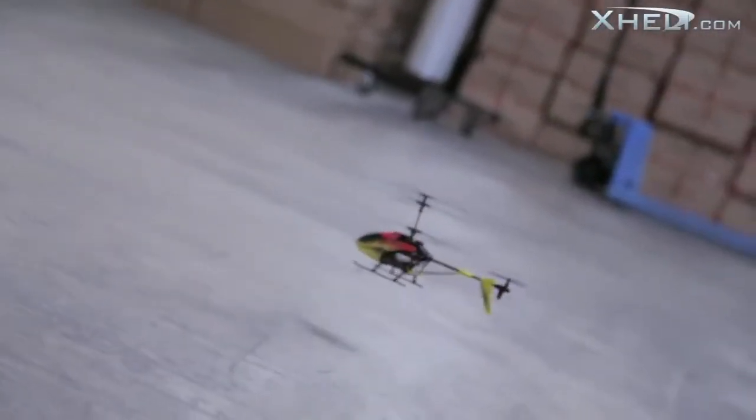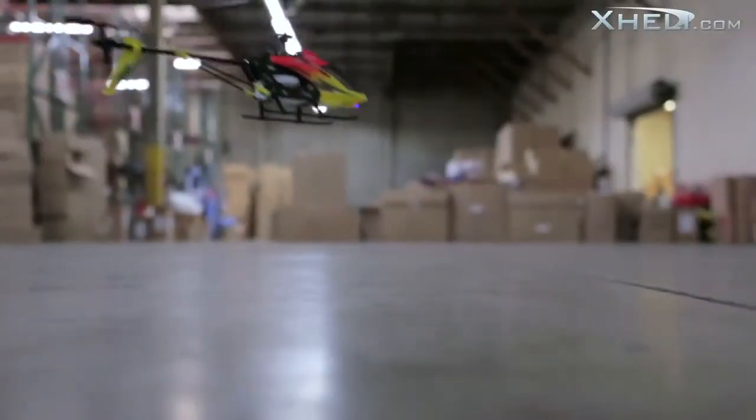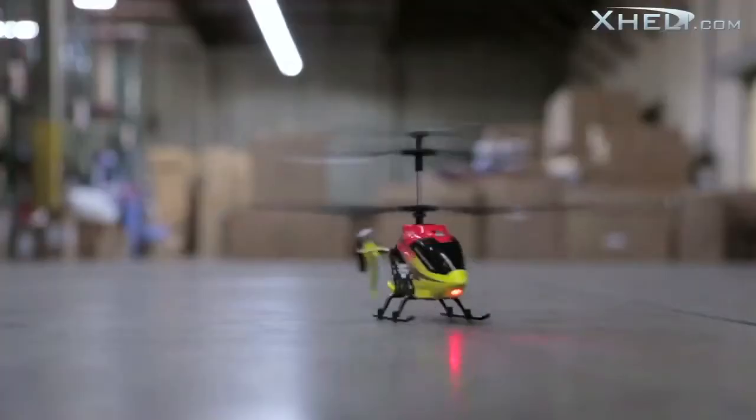Having two different speed variations makes the Lightning good for all flyers, from beginner to advanced. Its small size and stability makes it great for indoor fun.